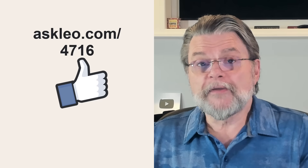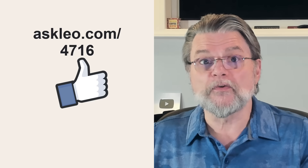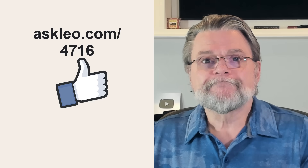For updates, comments, and links related to this topic and more, visit askleo.com/4716. I'm Leo Notenboom and this is askleo.com. Thanks for watching.